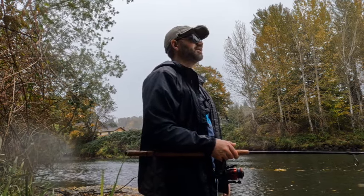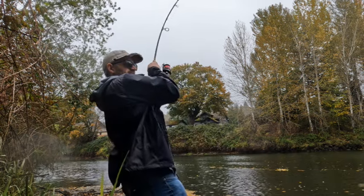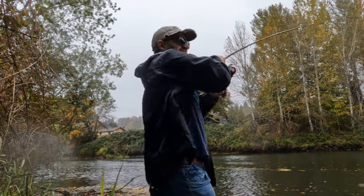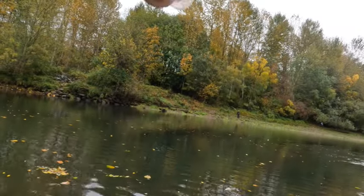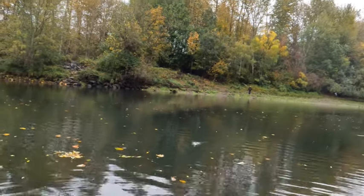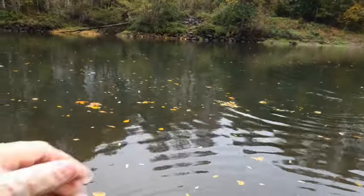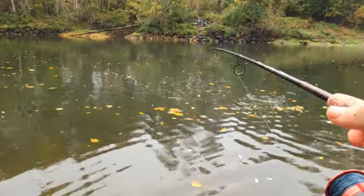Very cool stuff. Two casts, two fishes. It's so weird how you can run that agenda 20 times and catch nothing and then all of a sudden one takes. And it's chrome and it's small — so this is going to be my keeper, if I can land it.